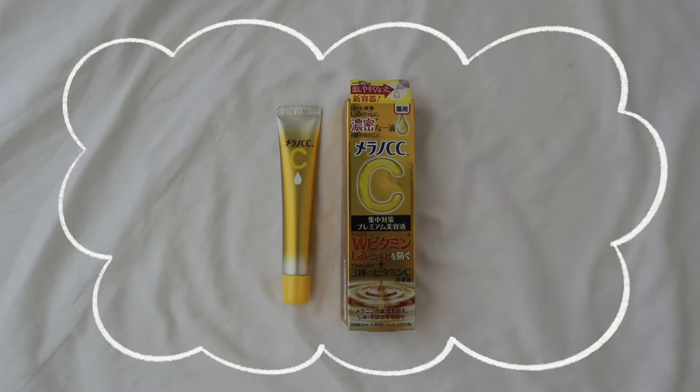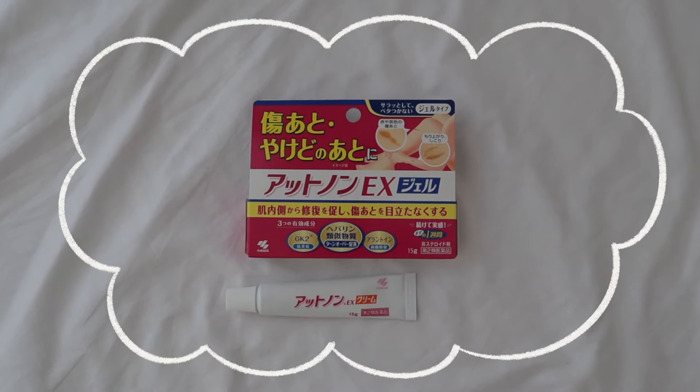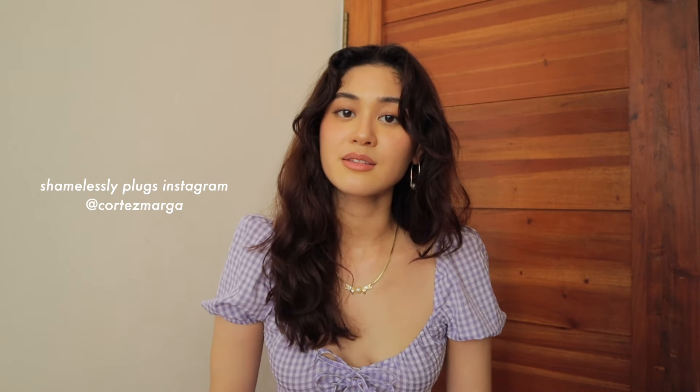Next we have spot treatments. This is the Milano CC Premium Essence — it fades dark spots, acne scars, hyperpigmentation, and has four types of vitamin C. Then this is the Milano CC Anti-Spot Moisture Cream — it reduces dark spots and acne scars while also hydrating your skin. When using a lot of vitamin C products, it's important to use sunscreen so your hyperpigmentation doesn't worsen. If you want to get rid of scars from cuts, scrapes, and burns — especially reddish-brownish scars — I got the Kobayashi Hirudoid Non-Scar Removal X.